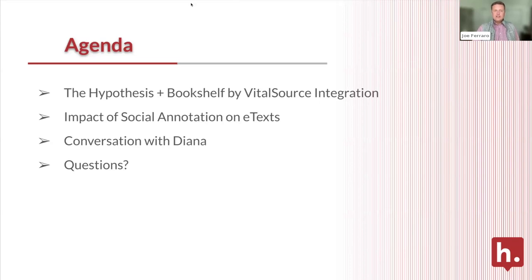We'll be taking Q&A throughout the entire session. There are two ways you can ask a question: through the chat or the Q&A button. We'll try to answer those either via text or live, depending on the question.